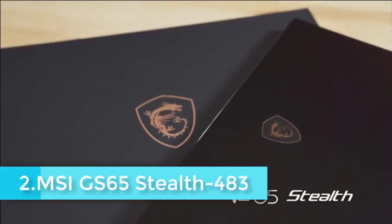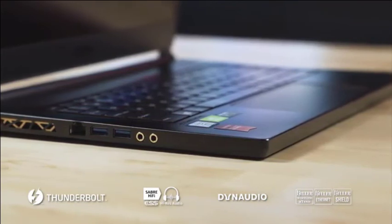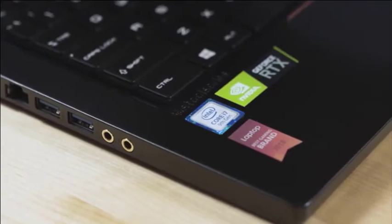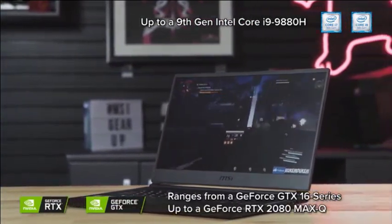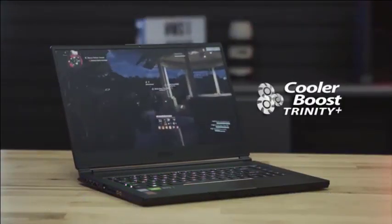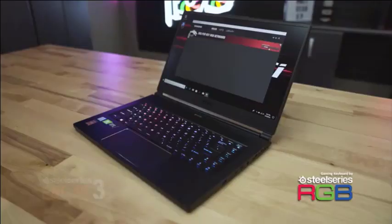The MSI GS65 Stealth 483 is one of its kind and another great addition from MSI to its incredible range of gaming laptops. It features a 15.6-inch Full HD IPS-type display with a whopping screen refresh rate of 240Hz. The powerful 9th Gen H Series i7 processor with a 240Hz refresh rate makes it more dynamic and increases the laptop's productivity. This laptop features 16GB DDR4 RAM and has a storage capacity of 512GB SSD, making it an incredible option considering the memory and storage it features.